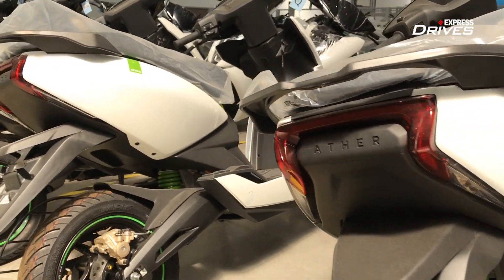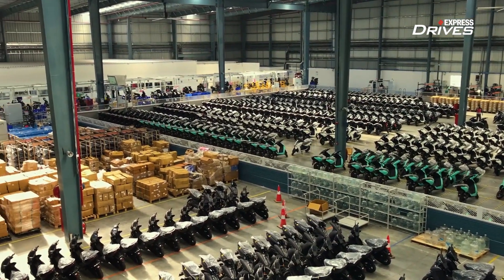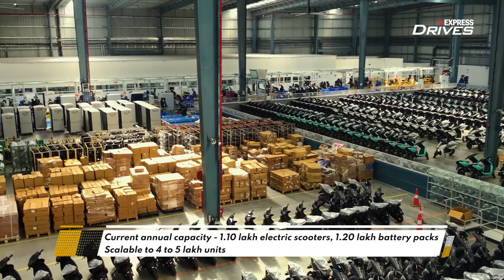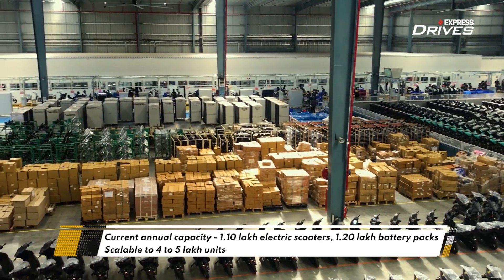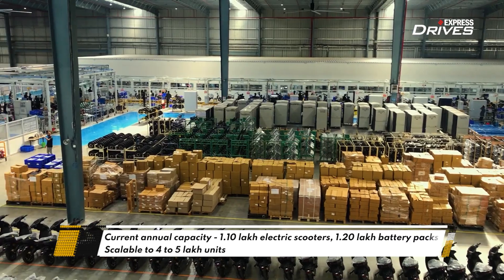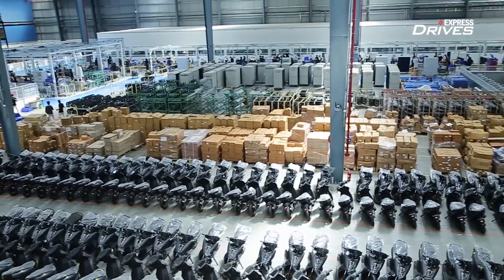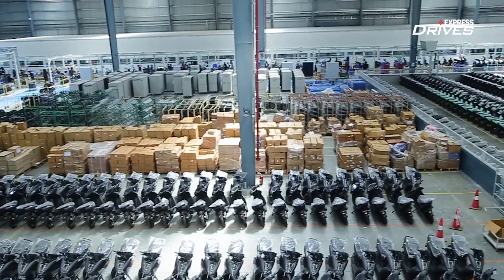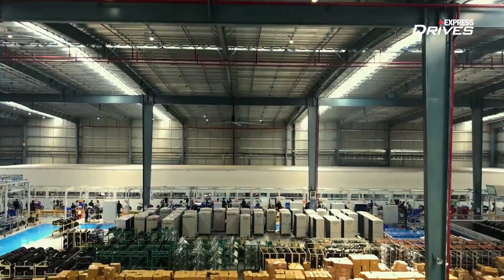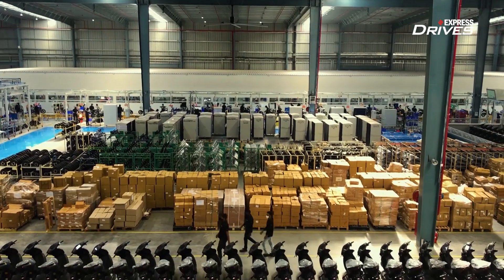Ather's new Hosur factory kick started operations with the onset of the year 2021. The new manufacturing facility has an annual capacity of 1,10,000 electric scooters and 1,20,000 lithium-ion battery packs. Moreover, with its aggressive expansion plans, if Ather Energy sees substantially rising demand for its electric scooters in future, it is ready for that — as the new factory is scalable by three times, meaning the annual production capacity can be ramped up to 4 to 5 lakh units.